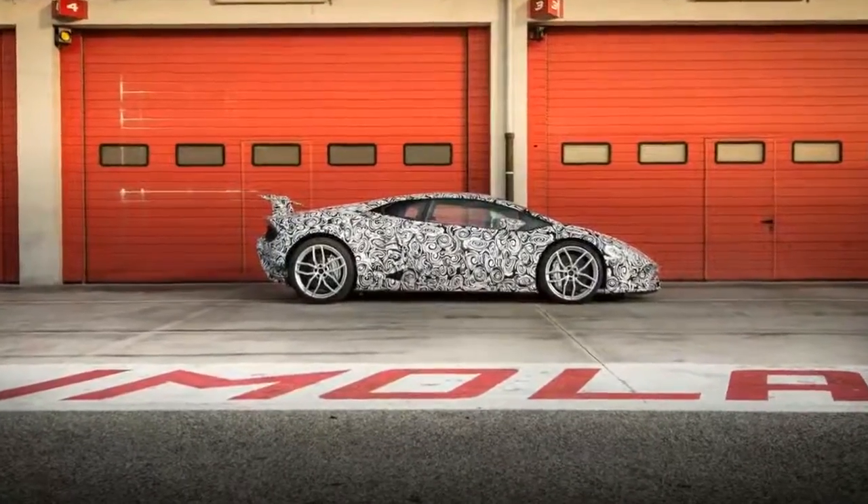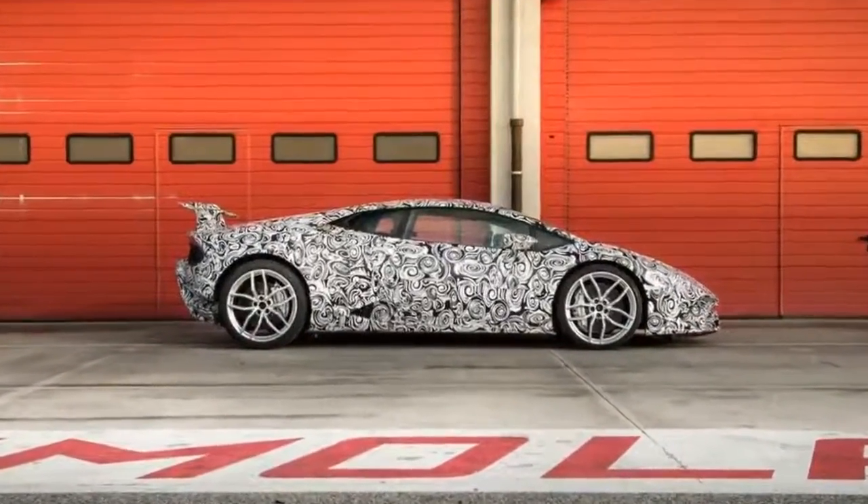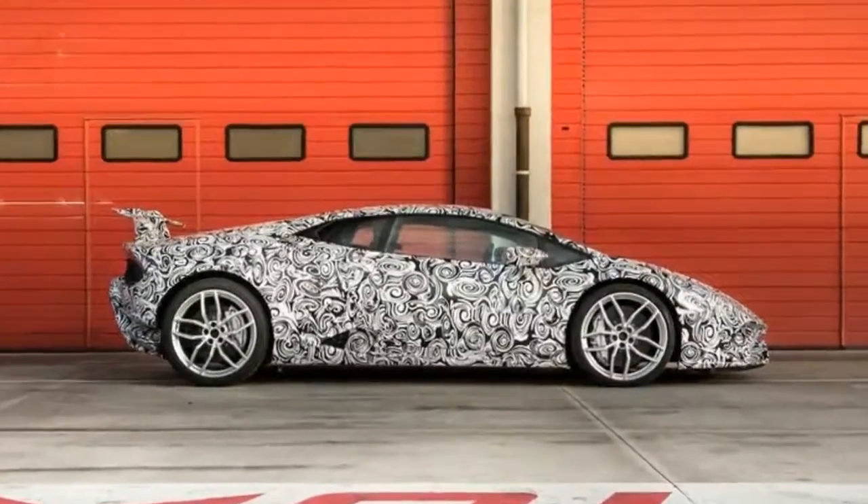I asked if they looked into putting aero vectoring on the front axle. Torlasio told me they did, but there was no advantage.